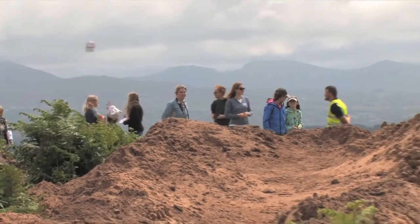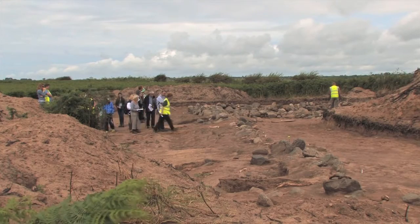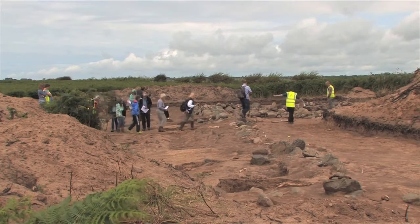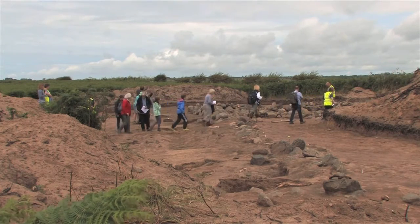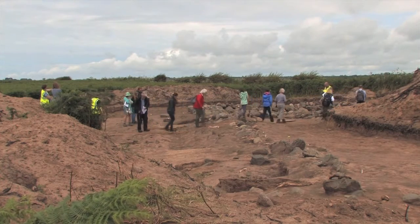Now that the excavation is finished, there's still a lot to do. Gwynedd Archaeological Trust will be carrying out post-excavation analysis of the structures, and more samples will go off for radiocarbon dating. Then we can perhaps try and see when the people who were probably living in this house may have actually been there. Of course, now there's nothing to see on the site because the site has been filled in in order to protect it for future generations.